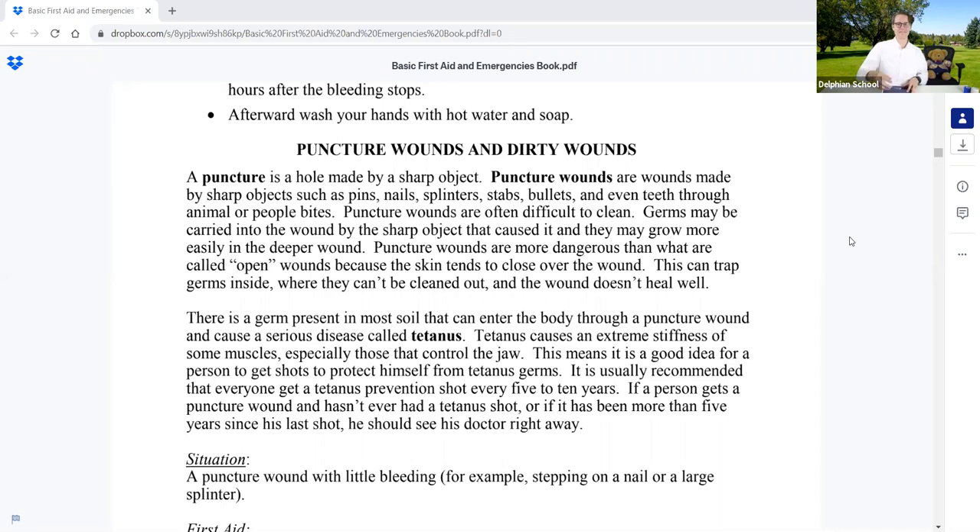There's a germ present in most soil that can enter the body through a puncture wound and cause a serious disease called tetanus. Tetanus causes extreme stiffness of some muscles, especially those that control the jaw. It's recommended that everyone get a tetanus prevention shot every five to ten years. If a person gets a puncture wound and hasn't had a tetanus shot recently, they should see their doctor right away.